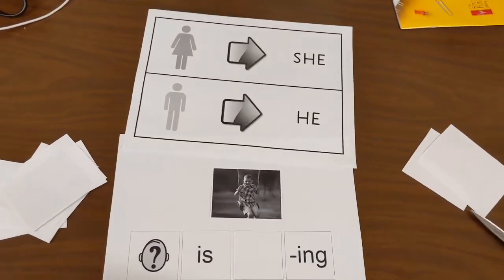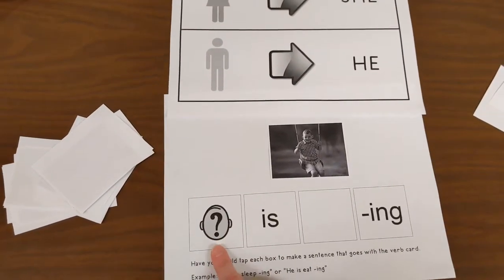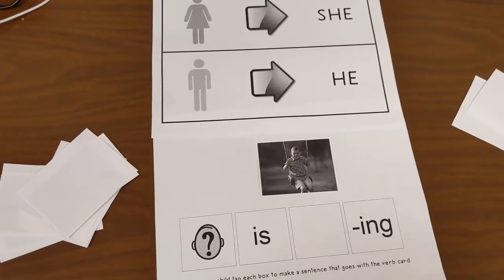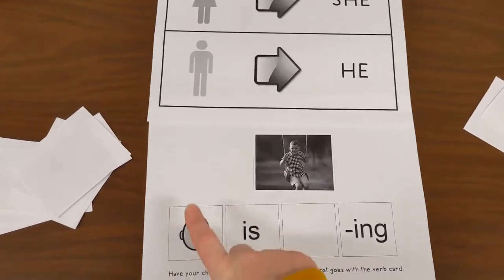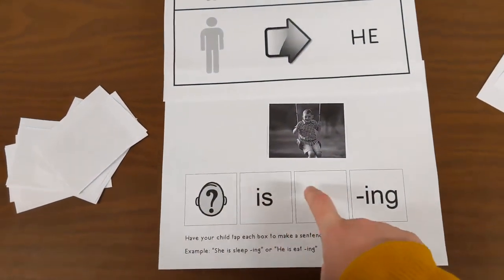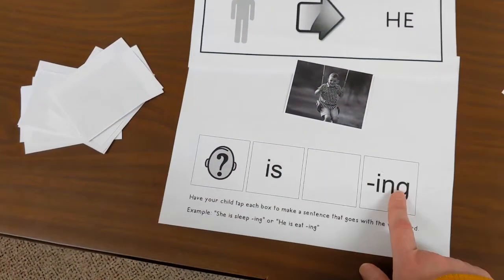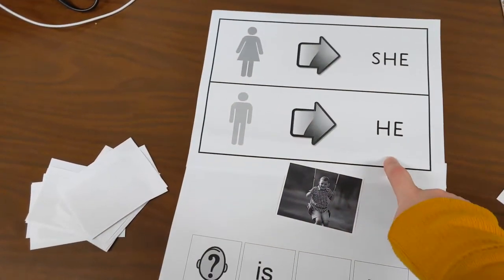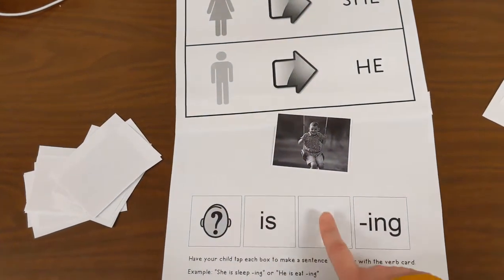Some of the things that you might see your kiddos doing — they might start their sentence with 'her' or 'him.' So they might say 'her swinging.' In which case you can say, 'her swinging? That sounds silly. No, we have to start with she — she is swinging.' And if they say 'him swinging,' you'd say, 'No, that's a boy, so we're gonna start our sentence with he, not him. He is swinging.'